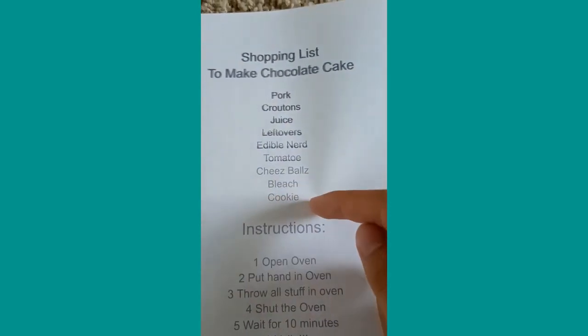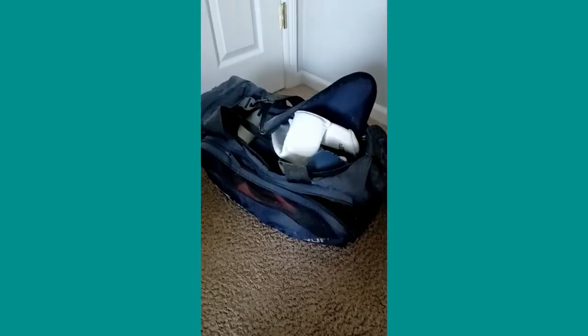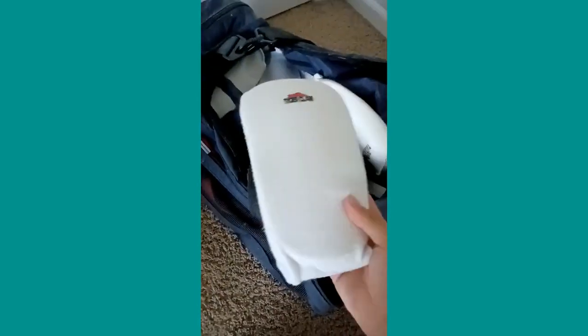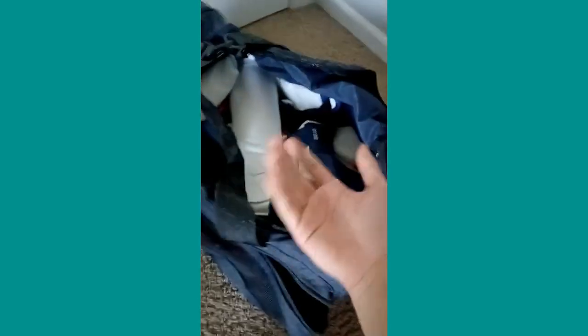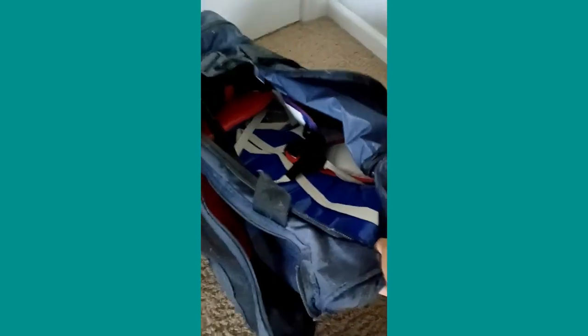Tomato, cheese ball, bleach, and cookies. Let's go get the ingredients. So I found my shopping bag — there's kind of a lot of stuff in it, so let me just get rid of it. What the heck is that? Look, what are these? Don't ask questions. I don't need any of this — get out of here. Yeah, it's pretty much empty now.